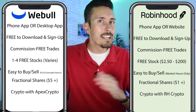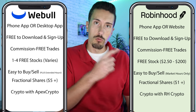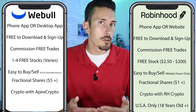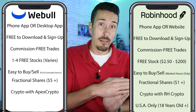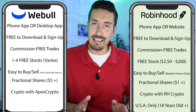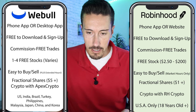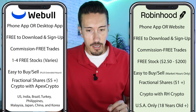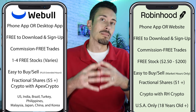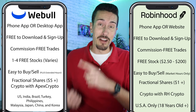Something to think about when weighing what works best for you. I also want to be clear for international viewers: Robinhood is only available for U.S. citizens right now. If you're living abroad but have U.S. citizenship, you should be okay. But if you don't have U.S. citizenship, unfortunately Robinhood won't work. Webull is available in more countries — including the United States, India, Brazil, Turkey, the Philippines, Malaysia, Japan, China, and Korea. If you're outside those countries, you'll need to look into different international brokerage apps.